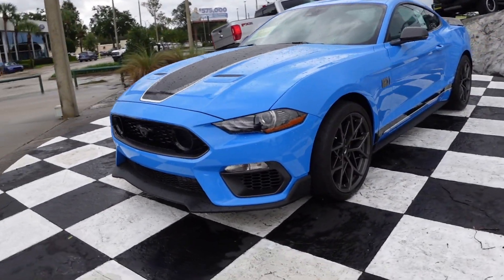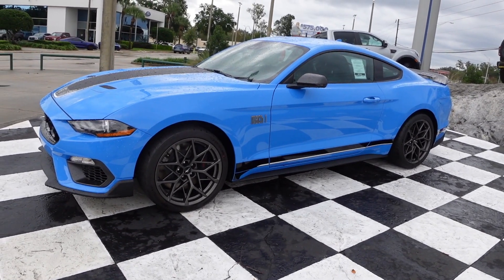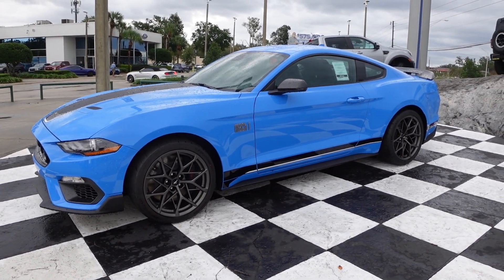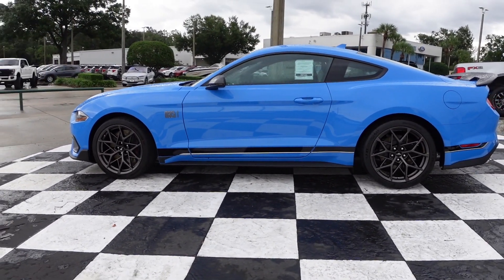But I absolutely love this thing. Tell me, would I be crazy to buy this car? Let me know. That's a lot of money to spend on a Mustang.